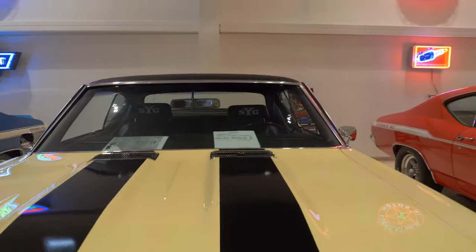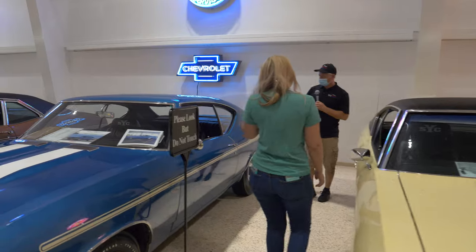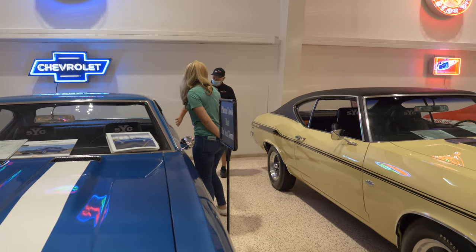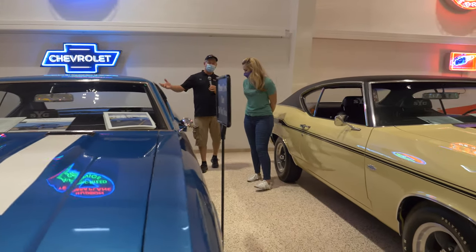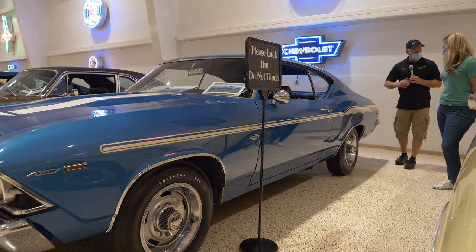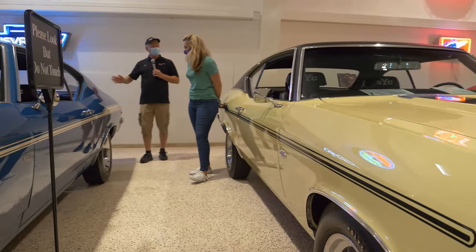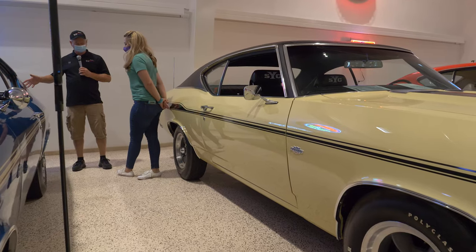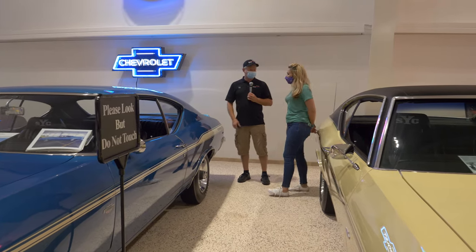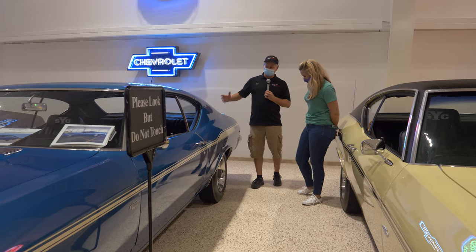This is a 1969 Chevelle done in Le Mans Blue. This is a survivor car — meaning it has not been restored. This was a race car. Don Yanko's daughters put the stripes on the side and on the hood, and you can see there's a slight overlap. When they restored other cars, they would actually copy that. How much do you think they got to put the stripes on the car back in 1969? Five dollars — five bucks a car. This is a nice example of an unrestored car.